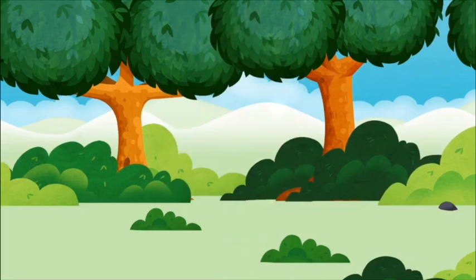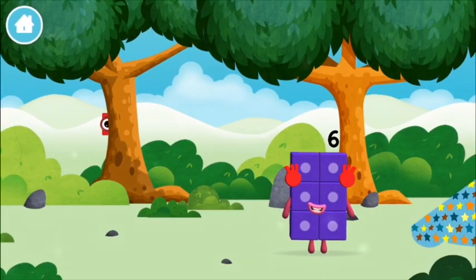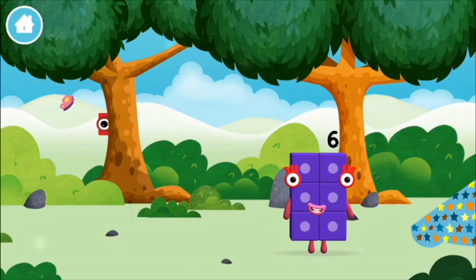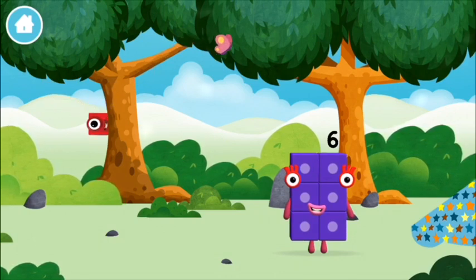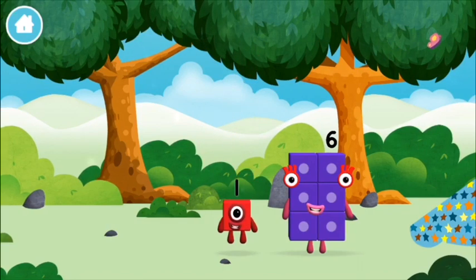Home! Let's play — the number blocks are hiding, can you help find them? Home, one, one, three — you found one!